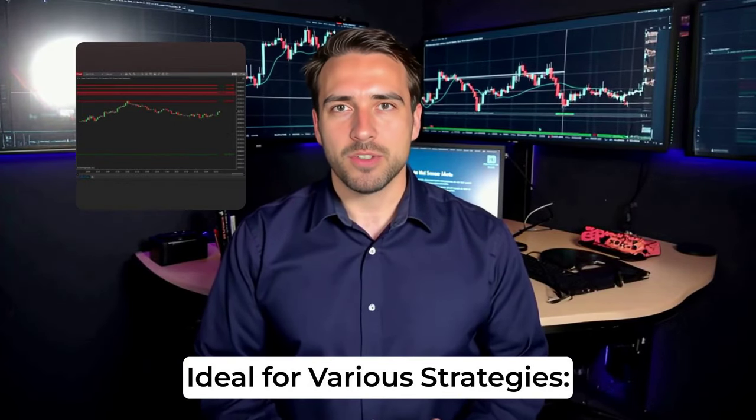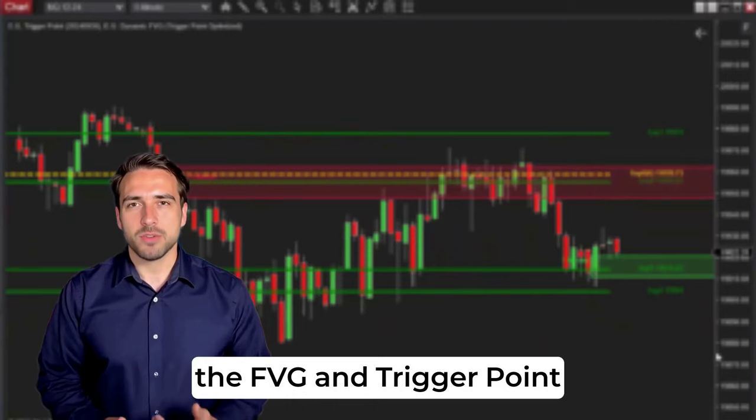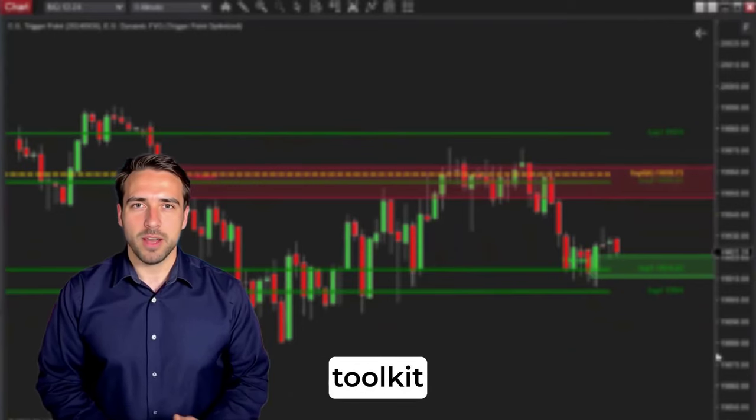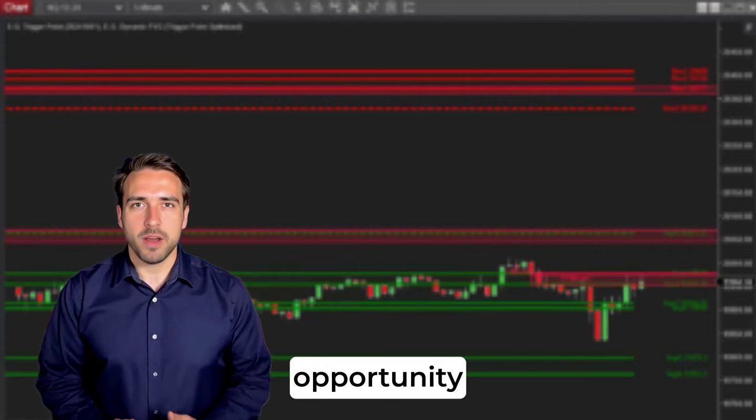Ideal for various strategies — from scalping to swing trading, the FVG and trigger point synergy will add a new dimension to your strategy toolkit, helping traders minimize risk while maximizing opportunity.